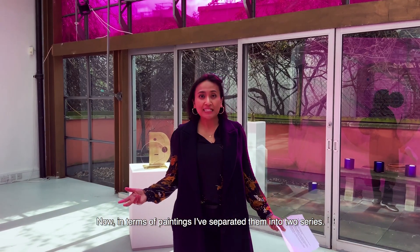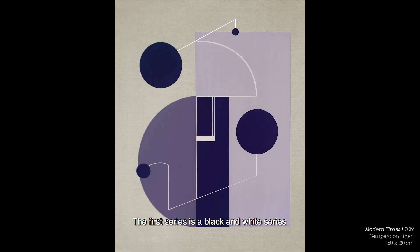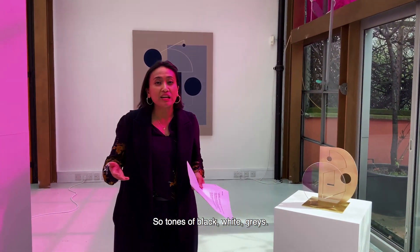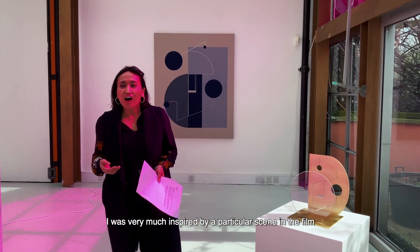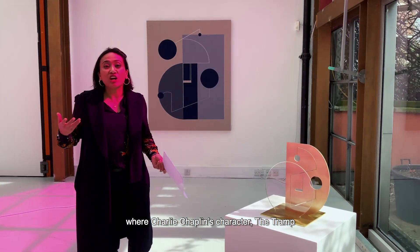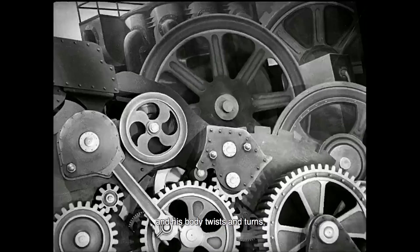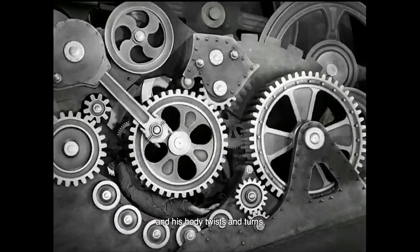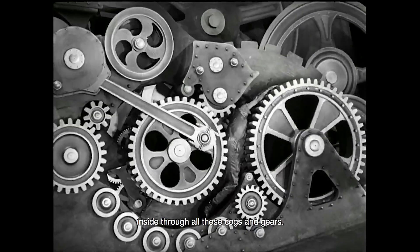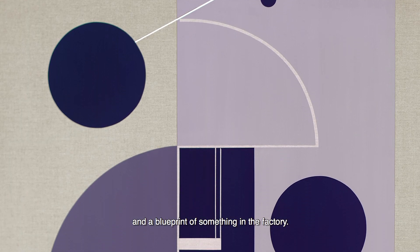In terms of paintings, I've separated them into two series. The first is a black and white series, inspired by the film Modern Times — tones of black, whites, and greys. I was very much inspired by a particular scene where Charlie Chaplin's character, the tramp, gets swallowed up by the factory machine, his body twisting and turning through all these cogs and gears. I wanted to capture this idea that the paintings could look quite mechanical, like a blueprint of something in the factory.